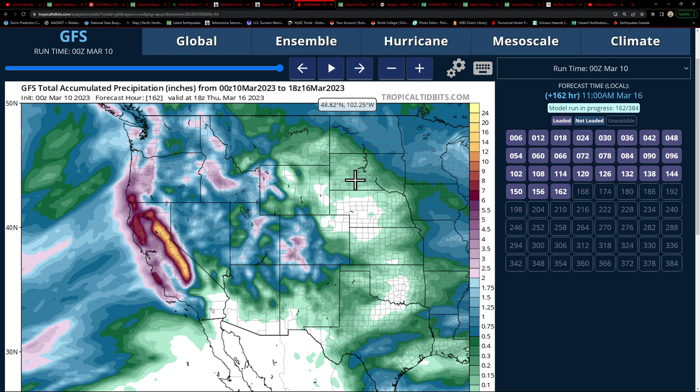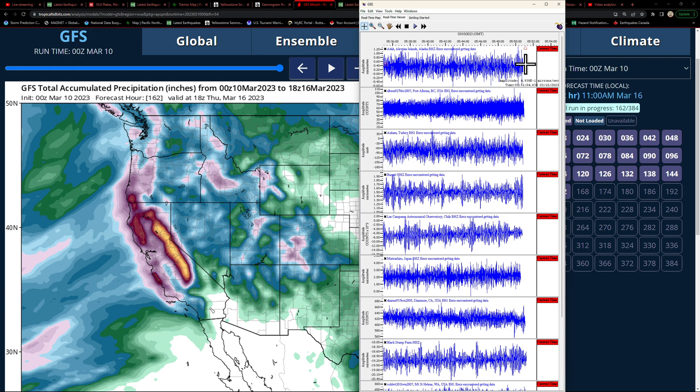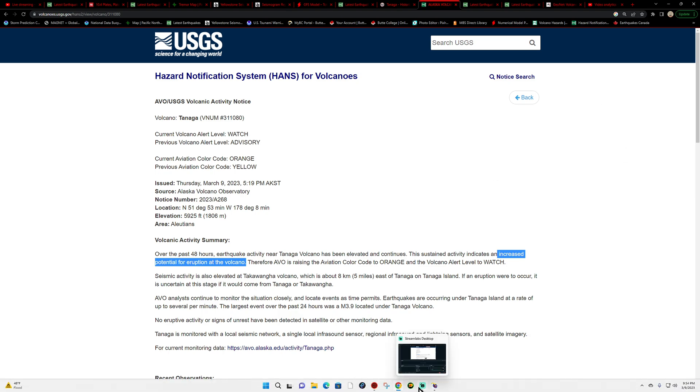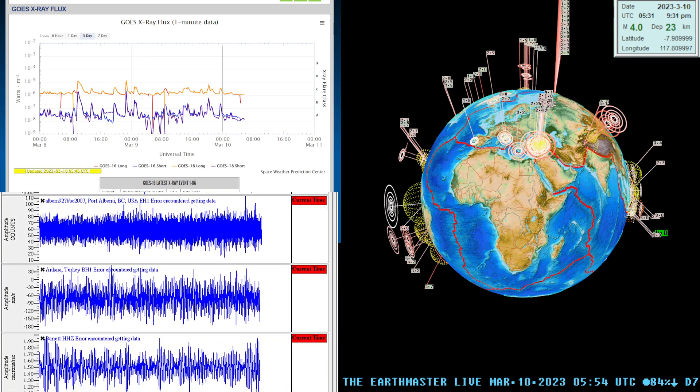That's about it. Again, if anything blasts off from those volcanoes in the Aleutian Trench area, we'll obviously see the earthquake activity showing up here. I can't find any specific seismograph station tied to those two volcanoes in the Tanaga region, but we'll continue to watch it and see how it plays out. The wording definitely indicates that even the experts believe this could erupt pretty soon, with that elevated orange and watch level.